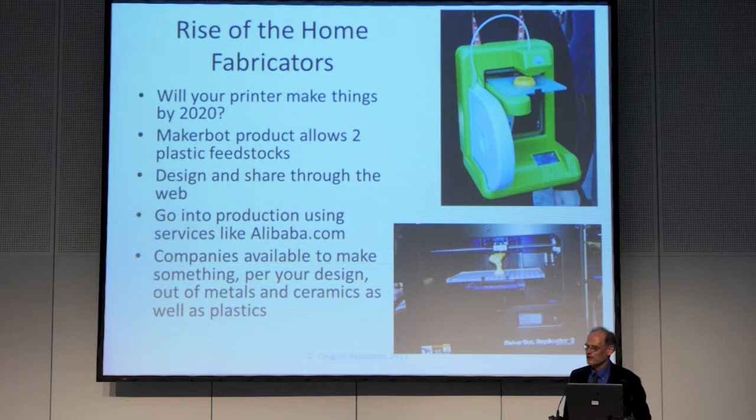Design and sharing through the web — we actually have databases of things. Not only an internet of things, but a database of things. You can have things that scan physical devices and print another copy of them. You can go into production — if you have a design, an idea, you can get manufacturers in China through Alibaba or places like that and start manufacturing your thing. There are companies that can produce your design with more complicated materials — 3D or additive manufacturing printing devices made out of ceramics, metals, and things of that sort, actually printed rather than traditional machine tools.